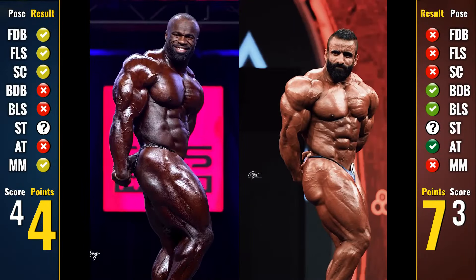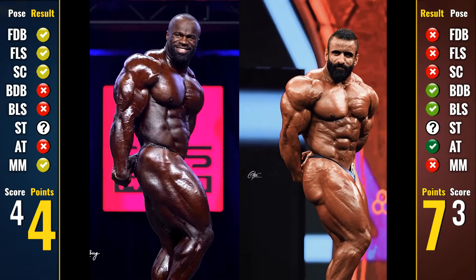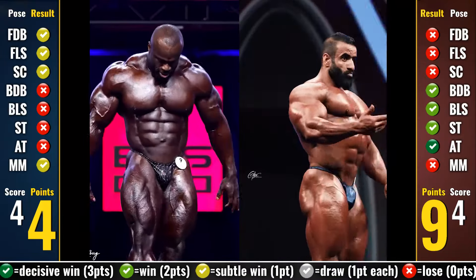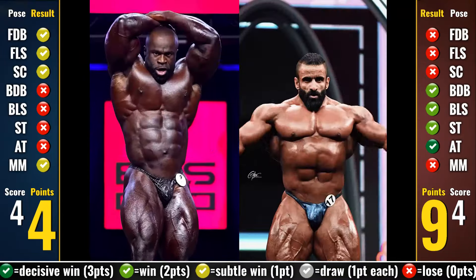The last pose is the side triceps, and Samson's only chance is to get 3 points to win the comparison. And let's be honest, Samson is not even winning this pose, let alone dominating. Hadi has the more defined triceps, the better torso and midsection, and the better side leg — this is almost a 3-point win for Hadi. Just because Samson's triceps are at least pretty thick if not well defined, and his overall stance is quite exceptional, this becomes only a standard 2-point loss for him. So we have 4-4 on poses but 4-9 on points.